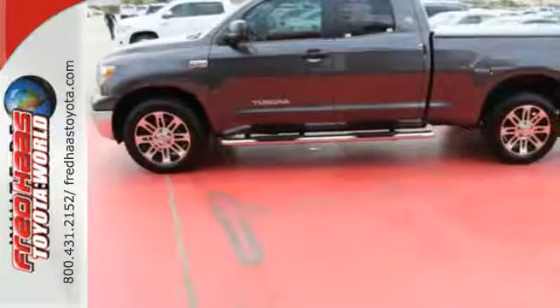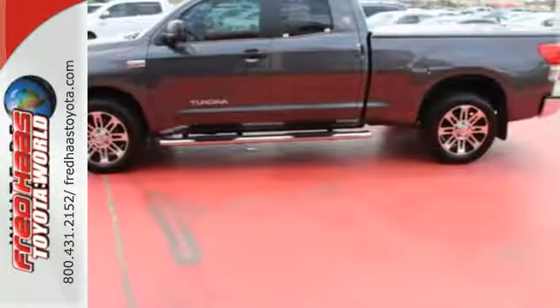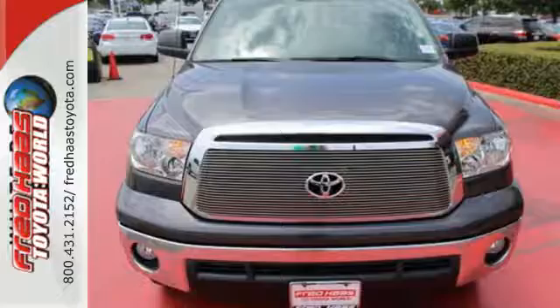Plus, it has great safety features like multiple airbags, anti-lock brakes, and stability and traction control. This 2013 Tundra is ready to get to work. Come check it out today!